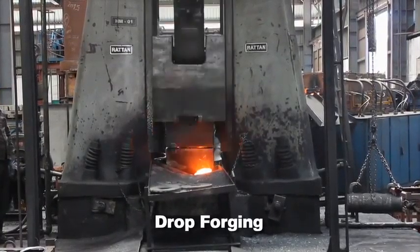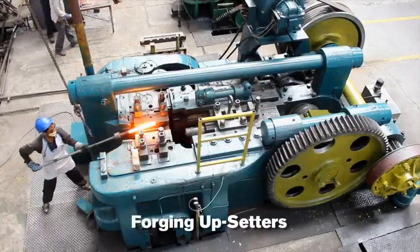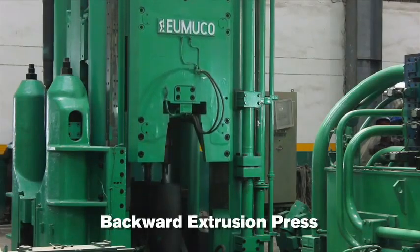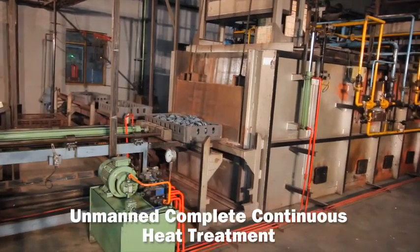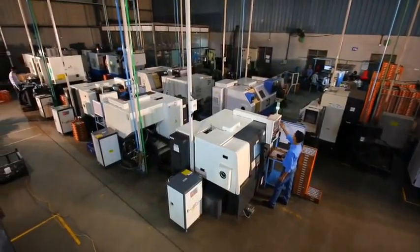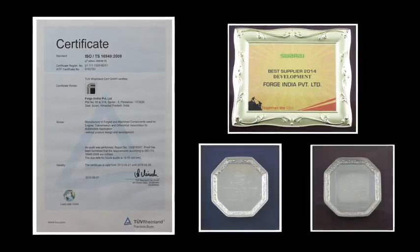Our capabilities include Drop Forging, Press Forging, Forging Upsetters, Backward Extrusion Press for machined hollow shells and spindles, and Complete Heat Treatment.